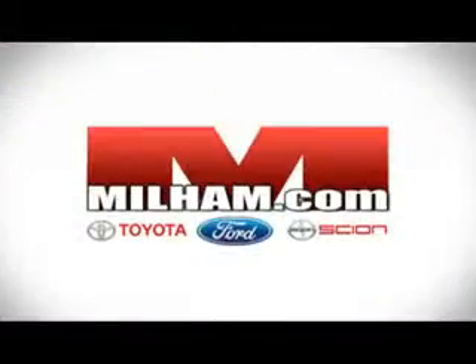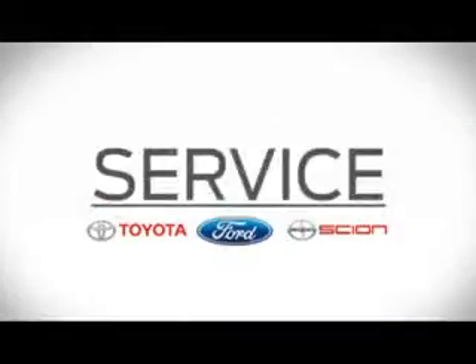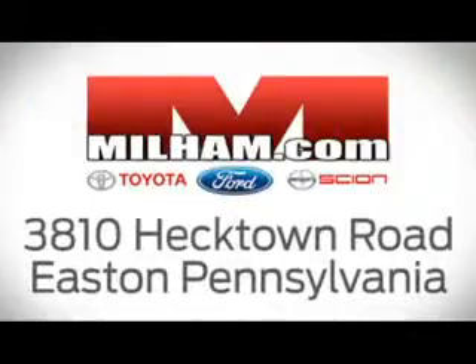At Milham Ford Toyota Scion, we sell, stock, and service all models of Ford, Toyota, and Scion. Visit us today at 3810 Hectown Road in Easton, Pennsylvania.